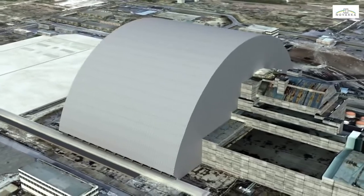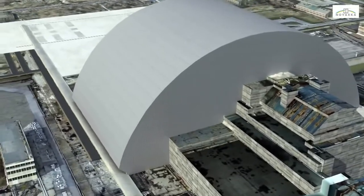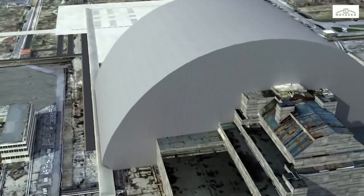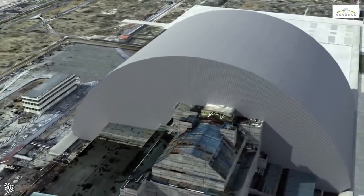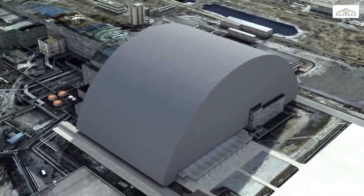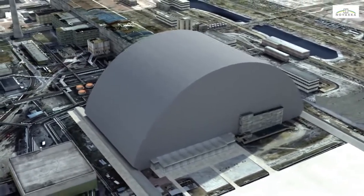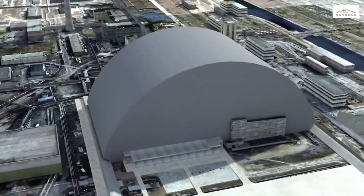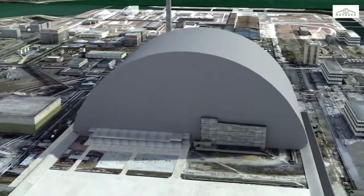Once it has been positioned above the object shelter, the arch and its side walls will be connected to existing structures, and the damaged reactor will be completely isolated from the environment. Designed and built by Novarka, the arch will be used in a later phase to dismantle the shelter under the safest and most flexible conditions possible, keeping human intervention to the strict minimum.